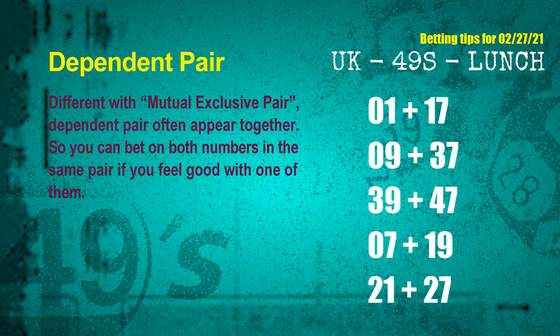Some numbers are mutual exclusive, some are dependent. Numbers in the same dependent pair you can bet on both, because they are often drawn in one draw. The dependent pairs for next draw are: 01 and 17, 09 and 37, 39 and 47, 07 and 19, 21 and 27.